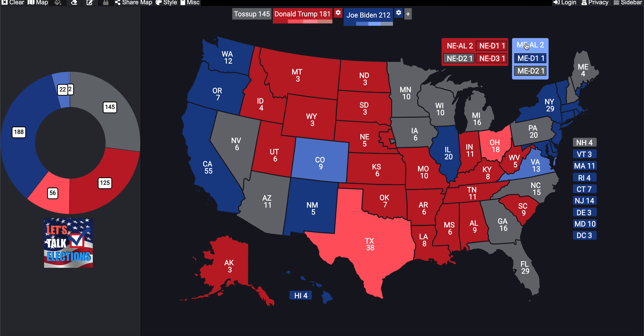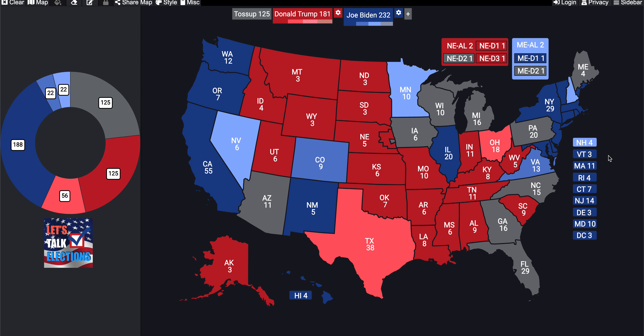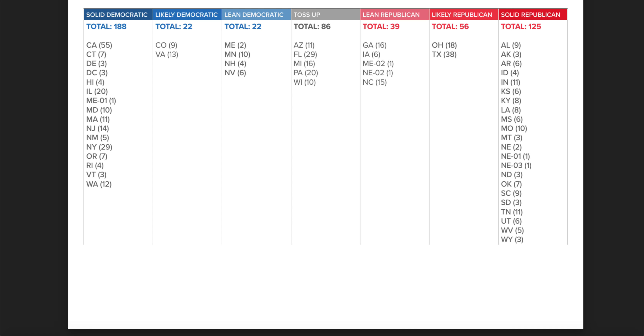In the lean Democratic category: Maine, Minnesota, New Hampshire, and Nevada. That 232 number is Hillary Clinton's 2016 total — she actually received 227 due to faithless electors, but 232 has haunted Democrats for four years. Minnesota, New Hampshire, and Nevada were among the closest states in 2016; New Hampshire was decided by fewer than 2,000 votes. The Biden campaign needed to lock these states down, and today Trump has little to no chance of winning any of them.